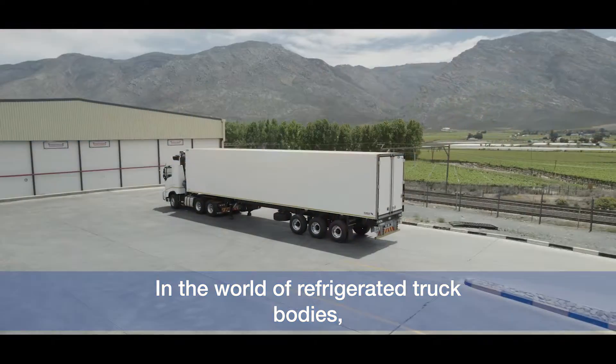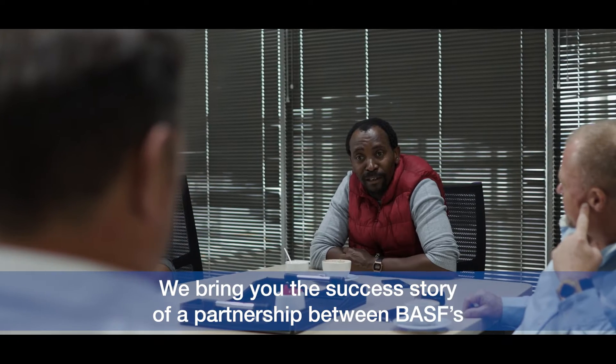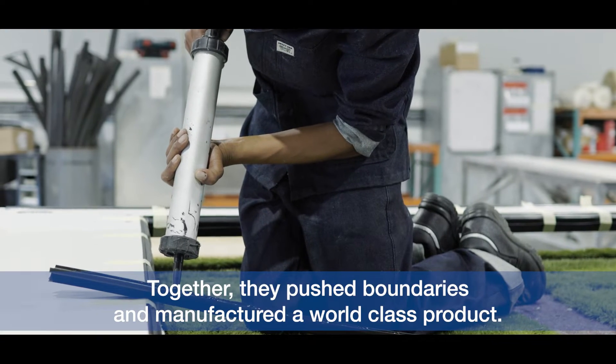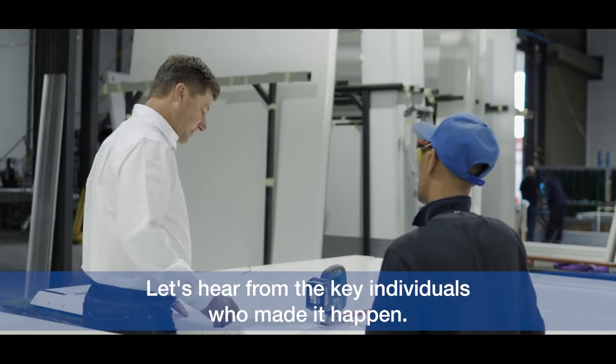In the world of refrigerated truck bodies, collaboration and innovation are key. We bring you the success story of a partnership between BASF's Performance Materials team and GRW. Together, they pushed boundaries and manufactured a world-class product. Let's hear from the key individuals who made it happen.